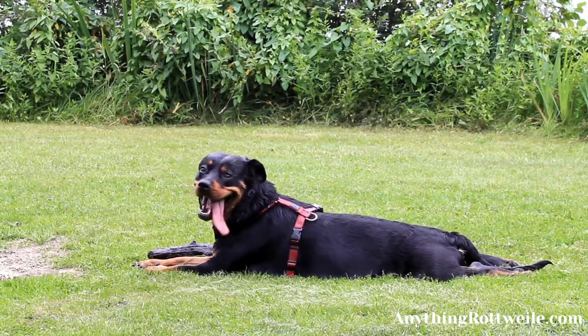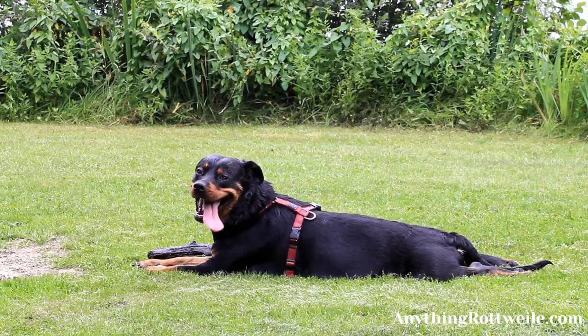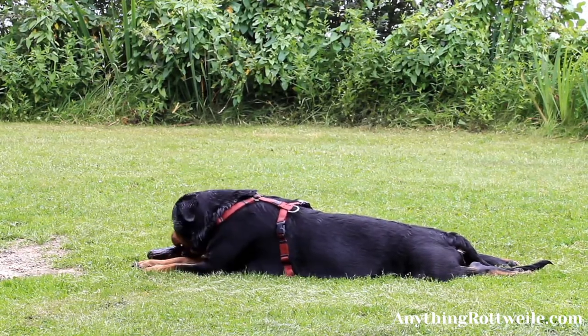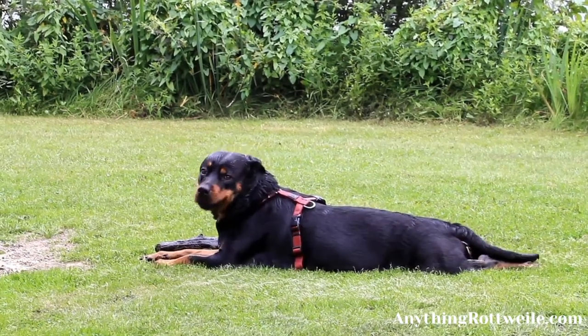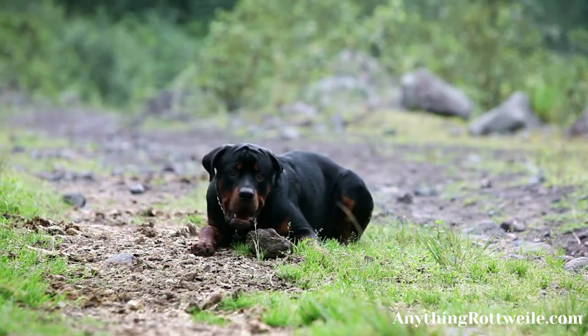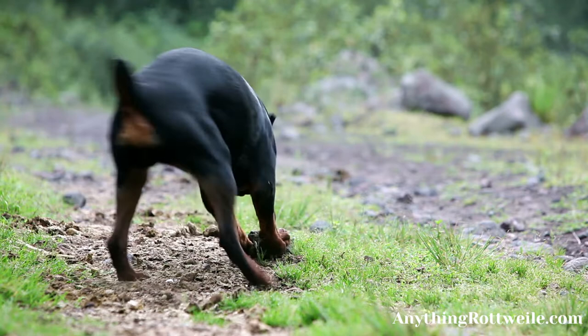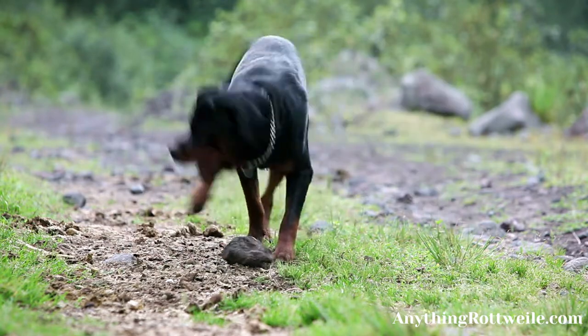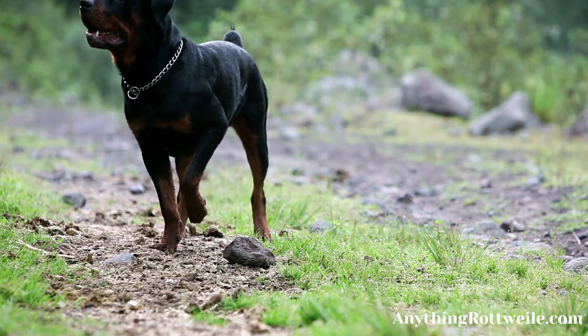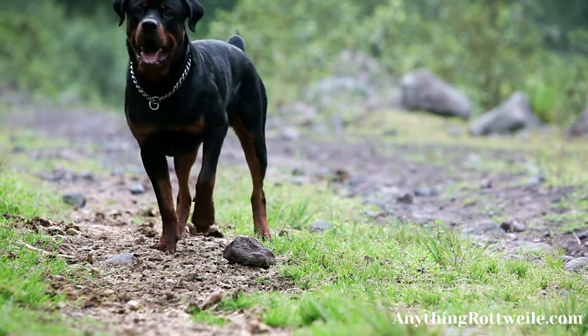AKC approved Rottweiler undercoat colors. Rottweilers are a working dog breed, and like nearly all working dog breeds, they have a double layer coat. While the only visible layer in most cases is the outer coat, the inner lining — the coat layer closest to the skin — also has a color. The AKC breed standard for Rottweilers states that the only acceptable colors for a Rottweiler undercoat are gray, tan, and black.